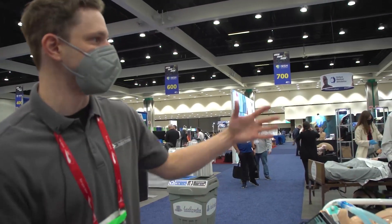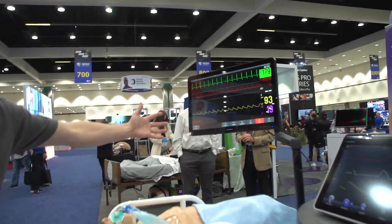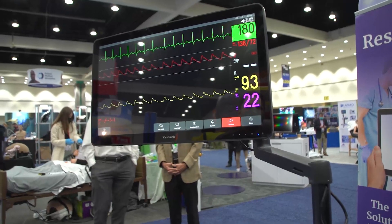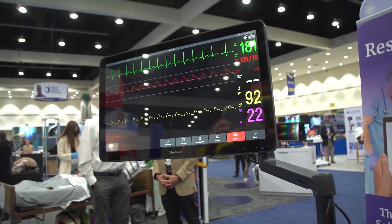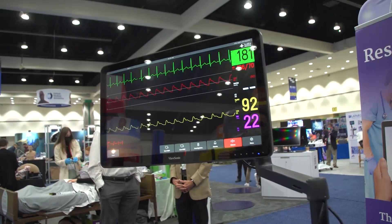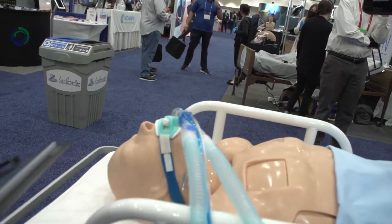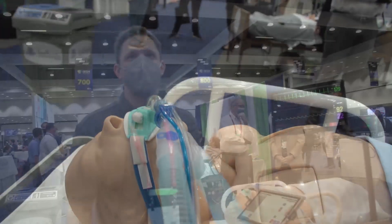We've also introduced a new patient monitor that you see here, to be used as a form of assessment during the simulation, so the learner can observe heart rate, blood pressure, end-tidal CO2, oxygen saturation, and things of that nature to help guide them through their decision-making process during the simulation.